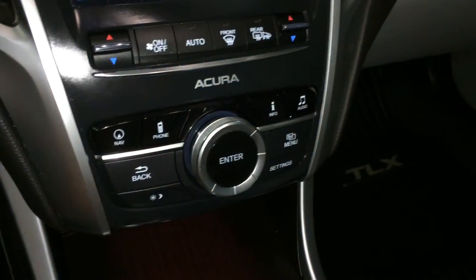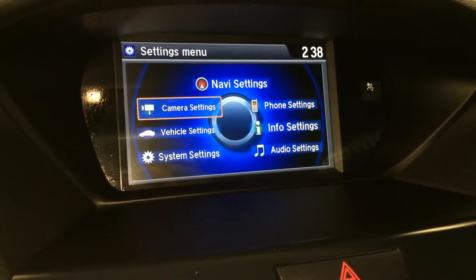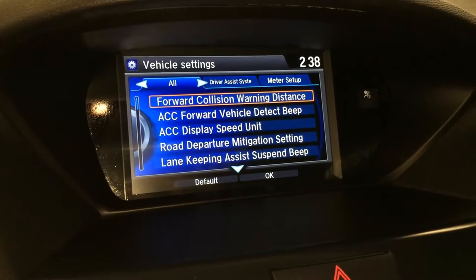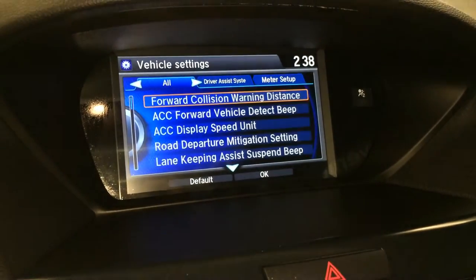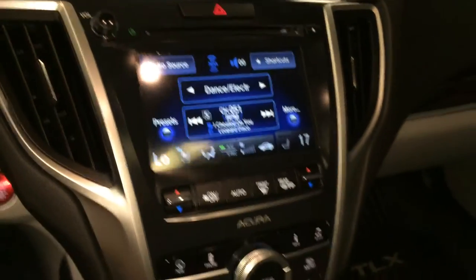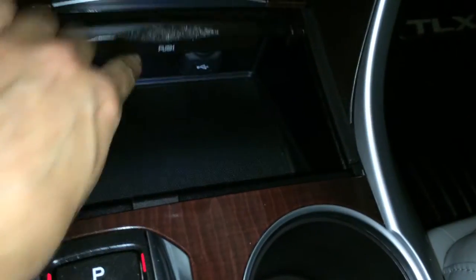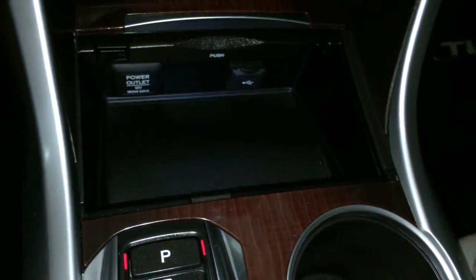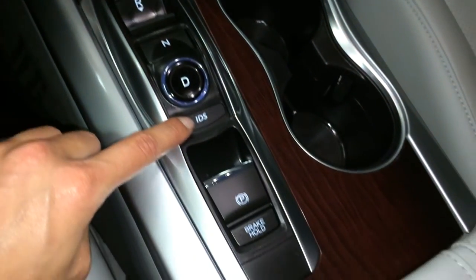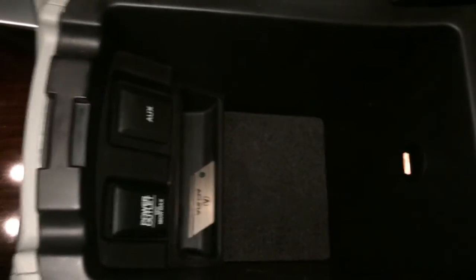Buttons here for your display screen. You have your cross-traffic alert system and forward collision. There's a USB input, power outlet, park-reverse-neutral-drive shifter, electronic park brake. Underneath your armrest you'll find your auxiliary input and power outlet.